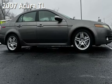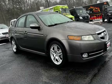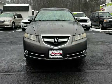Presenting a pre-owned 2007 Acura TL. This four-door sedan has a six-cylinder, 3.2-liter V6 engine, with front-wheel drive and an automatic transmission.